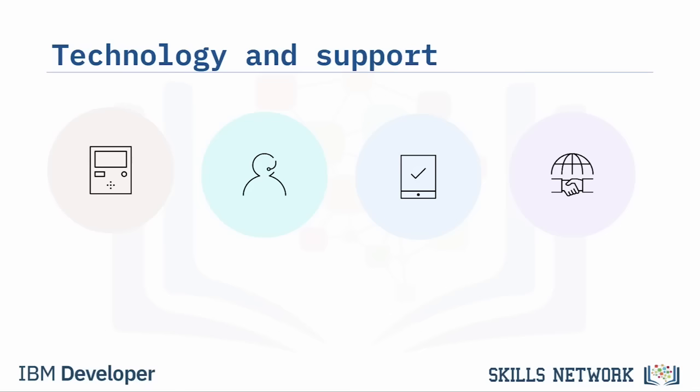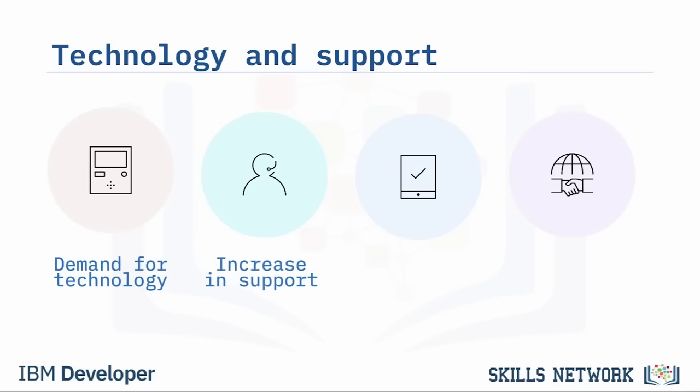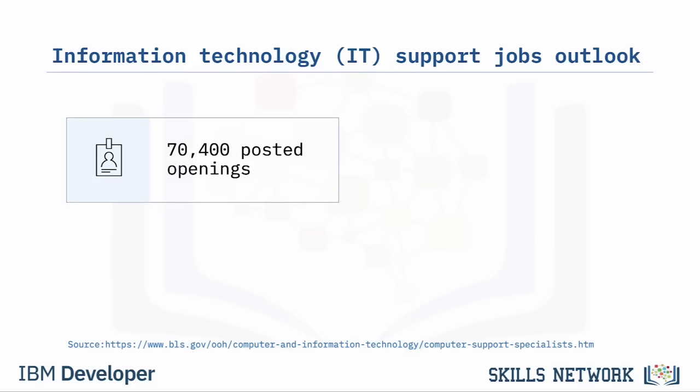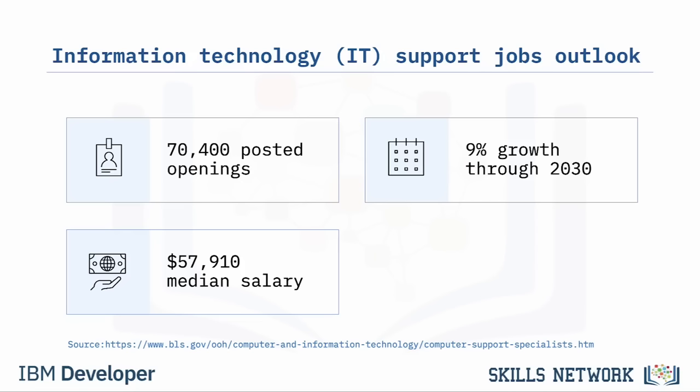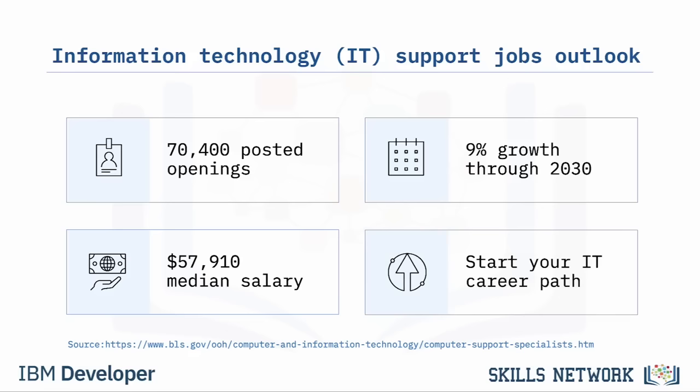Welcome to the course Introduction to Technical Support. Worldwide demand for technology is increasing, which means support for technology is also increasing. Organizations and their clients must have fast, accurate resolutions for technical issues. According to the U.S. Bureau of Labor Statistics, over 70,000 computer support jobs are posted annually in the U.S. alone, and job growth is projected to increase 9% through 2030. The median salary is almost $60,000 annually, and per-hour pay is almost $28.